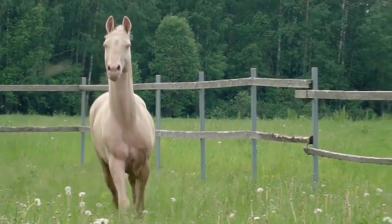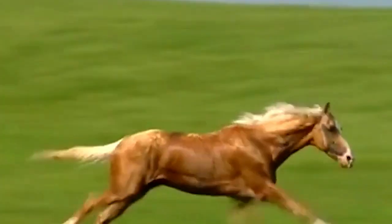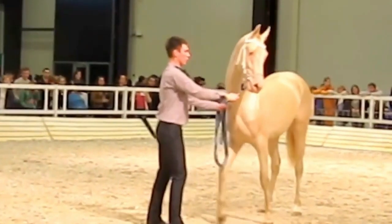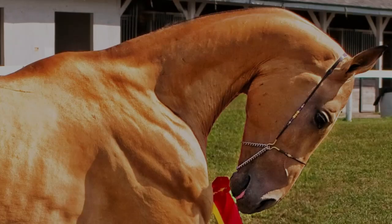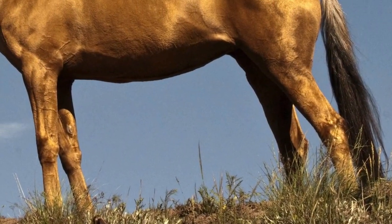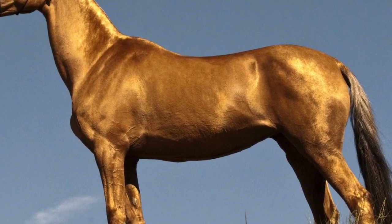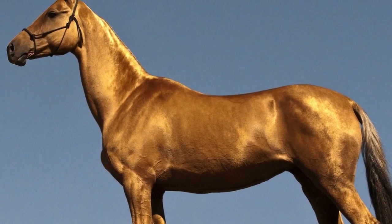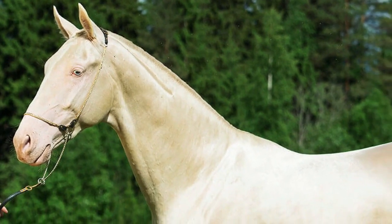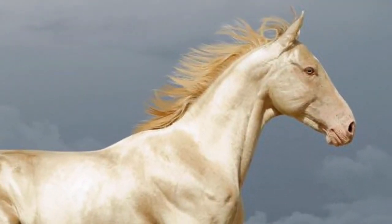In the eyes of many horse enthusiasts, the Golden Akhal-Teke is the most beautiful horse breed. This horse is native to Turkmenistan and earns the name Golden Horse due to its shining yellowish-gold coat. In the sunshine, its golden coat has a metallic look to it. Another distinctive feature is its eyes — while most horses have round brown eyes, a Golden Akhal-Teke has almond-shaped eyes with a light blue color, giving the horse a mysterious air you don't find in many breeds.